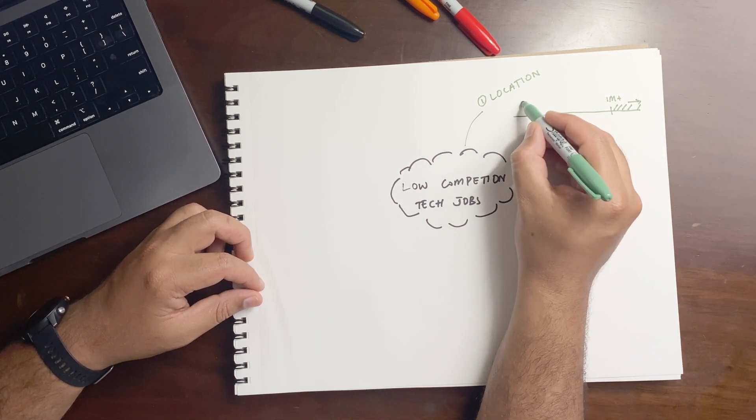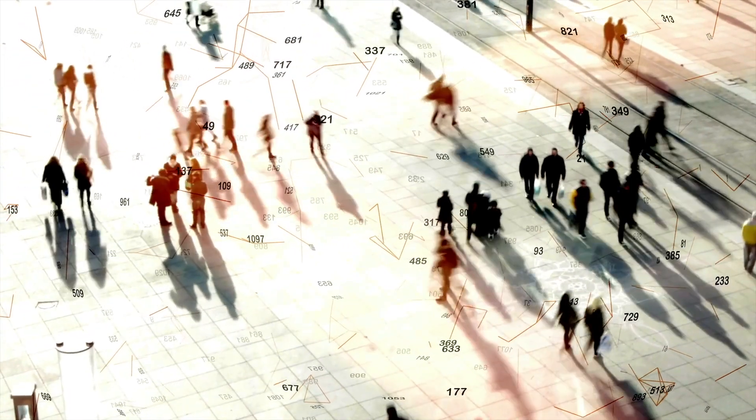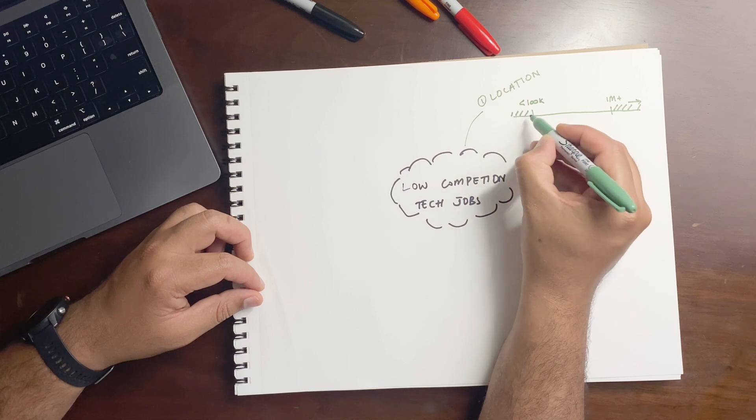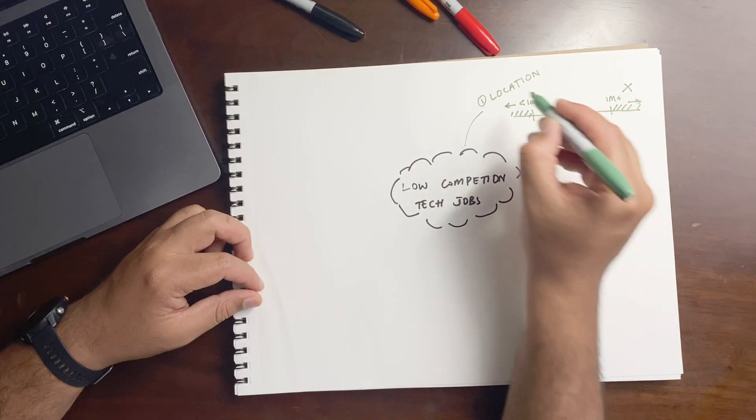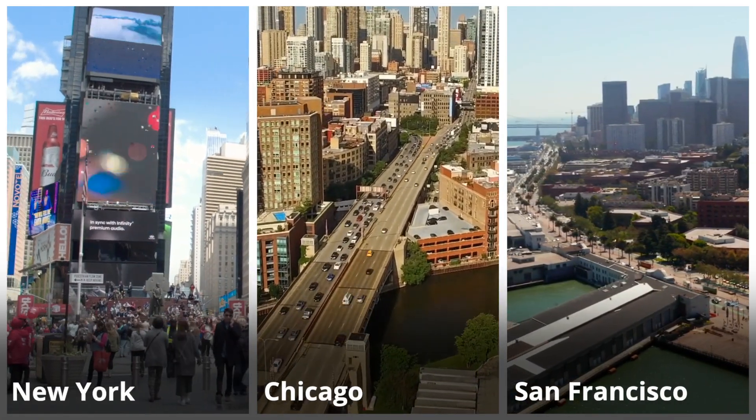On the lower side, areas with less than 100,000 population are usually smaller, low population density areas that don't have a lot of jobs. So you want to exclude these from your job search as well. That leaves you in the middle ground where population is somewhere around 100k to 1 million. These areas have some companies and some competition, but not as many applicants — especially for on-site jobs — as we see in bigger metros. So target mid-sized metropolitan areas within one to two hours commute from your location, and apply for on-site jobs there. Your odds are much higher than applying in New York, Chicago, or San Francisco.